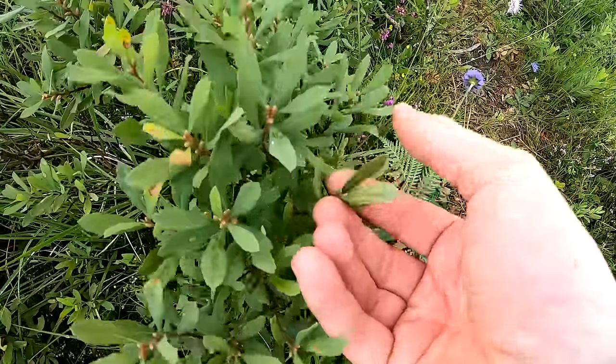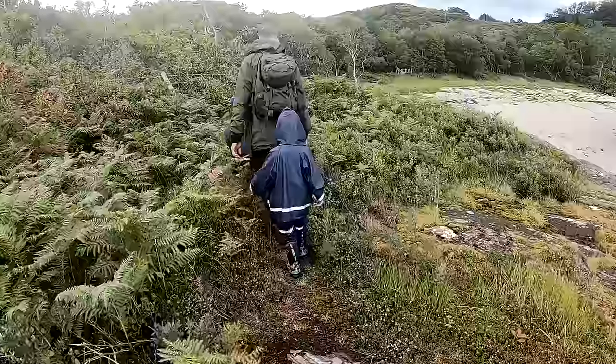Bog myrtle, or gale — very pleasant aroma to it.